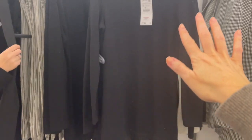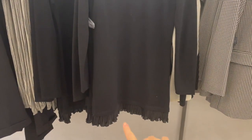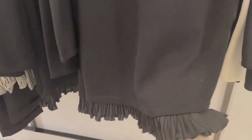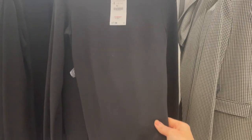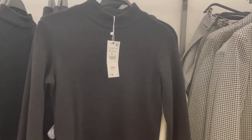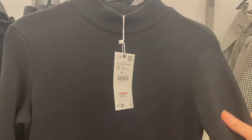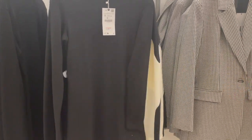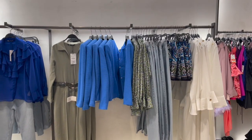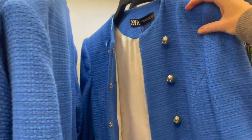This is such a cute dress with a turtleneck on top, long sleeves, and cute ruffles. So pretty — the fabric is really nice, soft, and comfortable. This piece is 22.95.